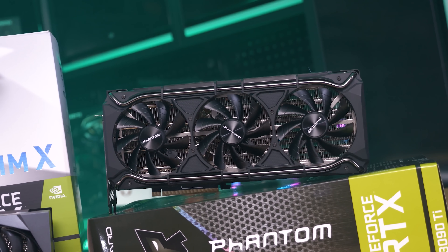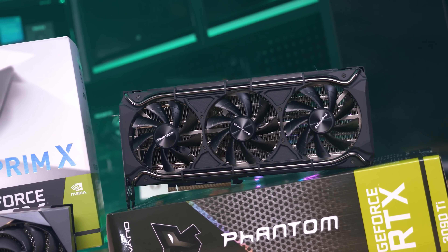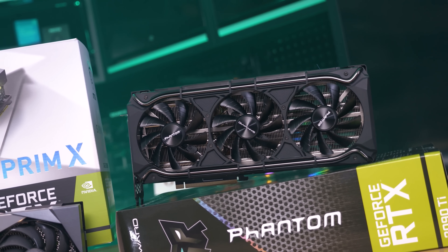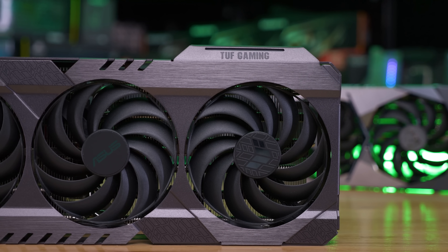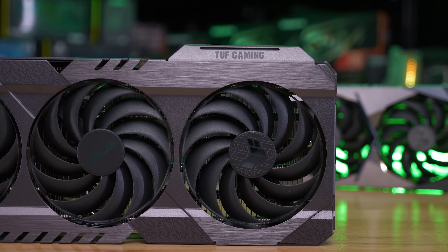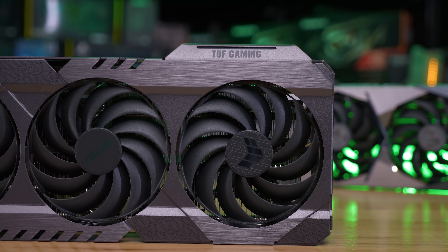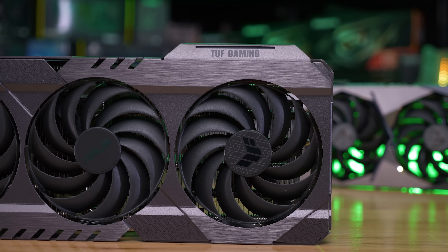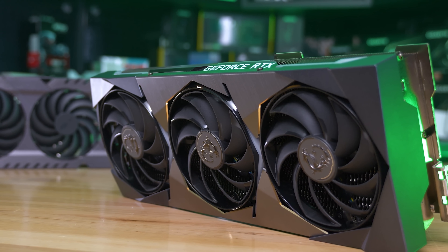The RTX 3090 Ti launched with an MSRP of $2,000, and ever since launch it's not only as easy to get as other GPUs, but also priced exactly as the MSRP would suggest. Of course, that MSRP is a bit ridiculous given its performance increase over the RTX 3090 and the age of Nvidia's Ampere GPUs, but companies are at least no longer launching products only to see pricing drastically increase straight away.